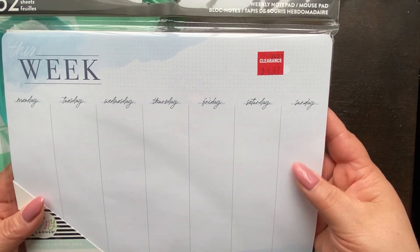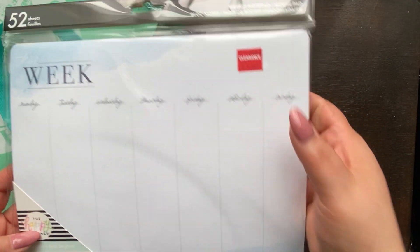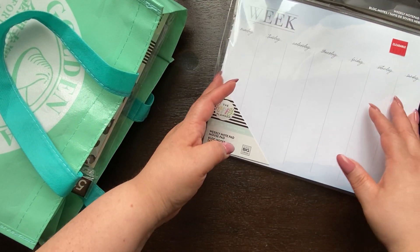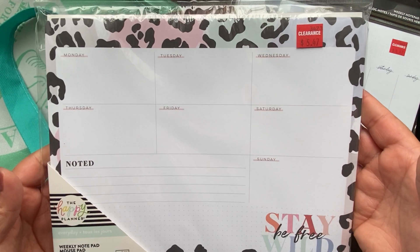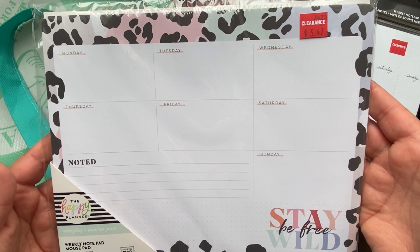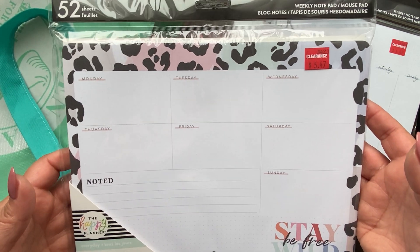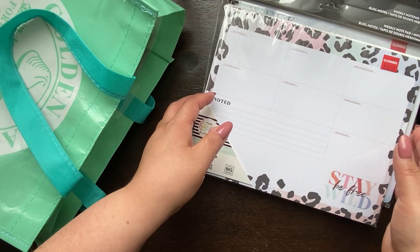I found the weekly notepad from the Indigo Collection on clearance, so I got this for myself because I love the Indigo Collection. The next thing I got was this one — it's the Well-Styled Weekly Notepad. This one is not for me. If you guys can guess what it's for — yeah, it's for her. So I got those two.